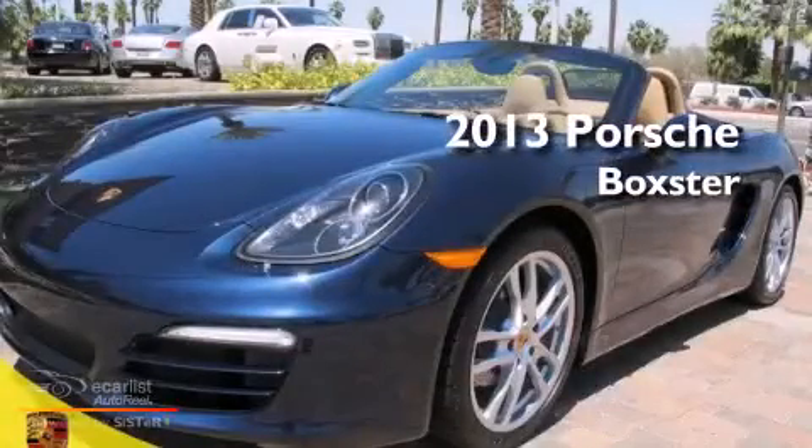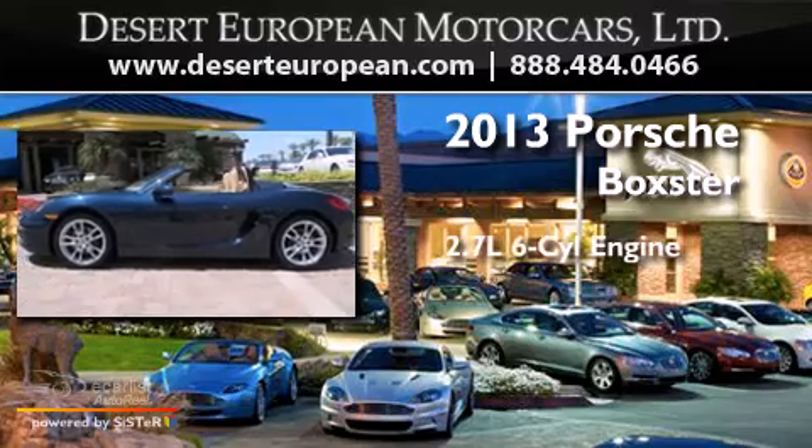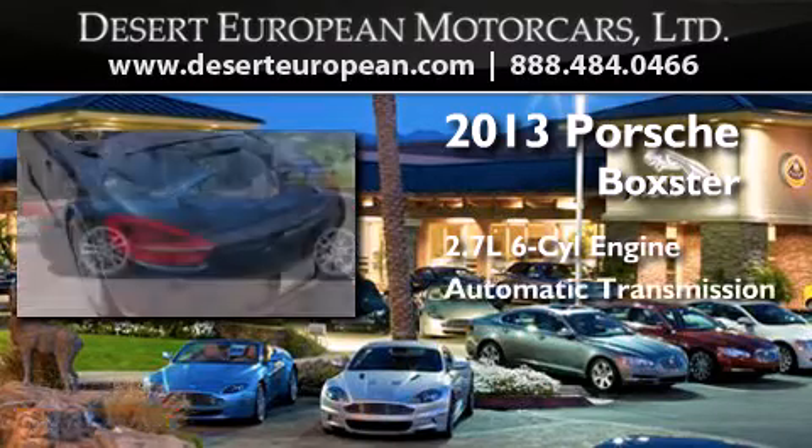This is a brand new 2013 Porsche Boxster. It has a 2.7-liter six-cylinder engine and an automatic transmission.